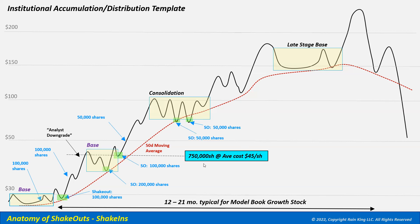At this point the institution has accumulated all 750,000 shares at an average cost of $45 per share — better than their $50 target. Their research says the stock could go much further. The stock breaks out into new high ground, pulls back slightly to a short-term moving average like the 10 or 20-day, and then starts making a move to another new high. The institution feels it's time to start liquidating.